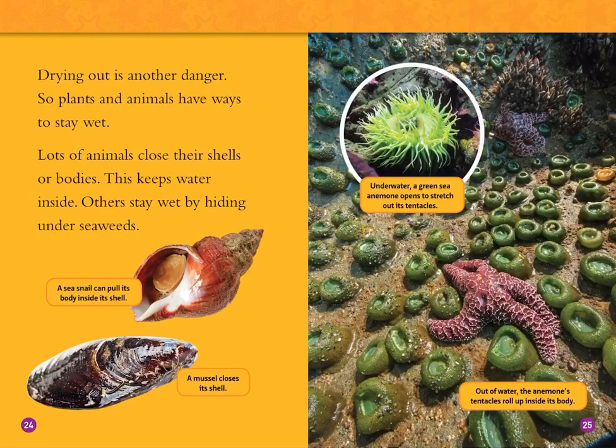Drying out is another danger, so plants and animals have ways to stay wet. Lots of animals close their shells or their bodies to keep water inside. Others stay wet by hiding under seaweeds. A sea snail can pull its body inside its shell, and a mussel closes its shell. Underwater, a sea anemone opens to stretch out its tentacles. Out of water, the anemone's tentacles roll up inside its body.